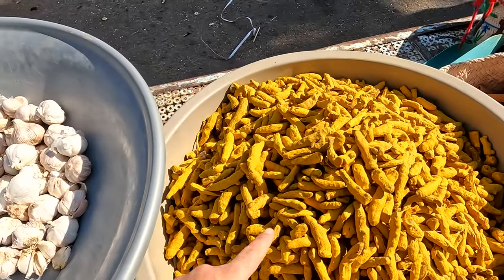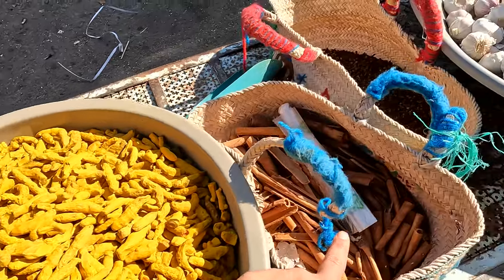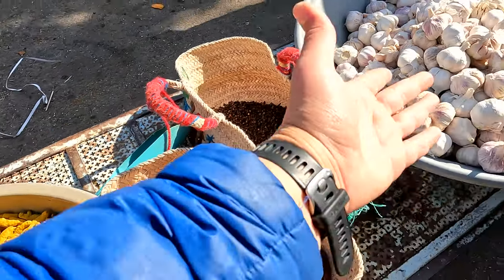This is turmeric, cinnamon, and cloves, and garlic.